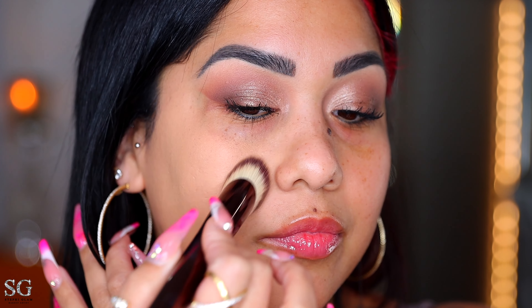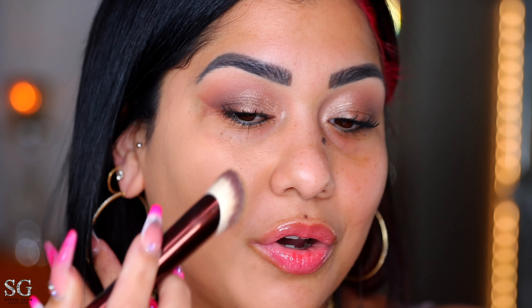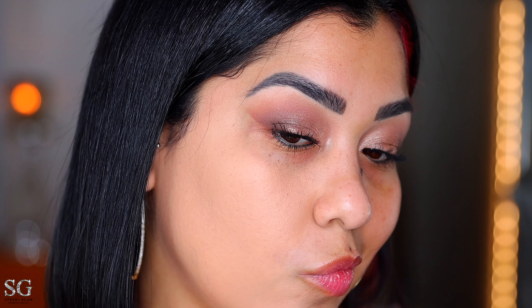Look how blurring this formulation is. It's really lightweight — a little bit goes a long way, you definitely don't need a lot. Look at that — it already covered everything it was supposed to. The coverage is definitely a nice solid medium right off the bat, you don't even have to build it up.